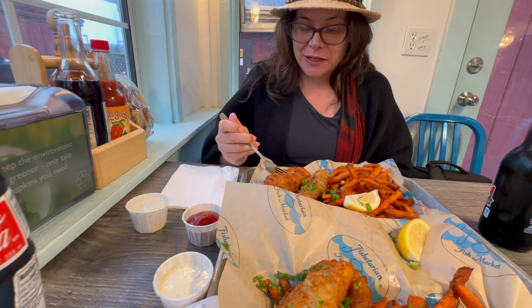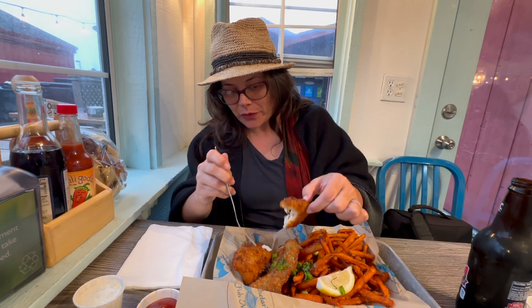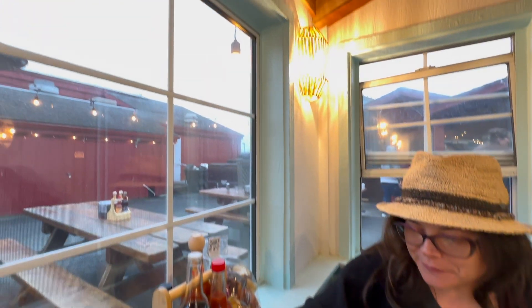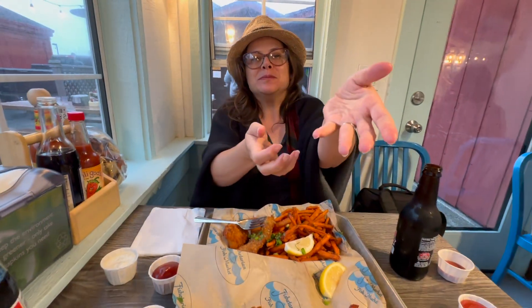Here we are at Fishetarian — we made it after a long day of adventuring! I'm so hungry. I love finishing our adventures with a delicious meal. We sat inside this cute little indoor area — it's our first time sitting inside. There are maybe six tables but it's kind of cold outside and we've been outside all day, so being warm feels really good. Let's dig in!